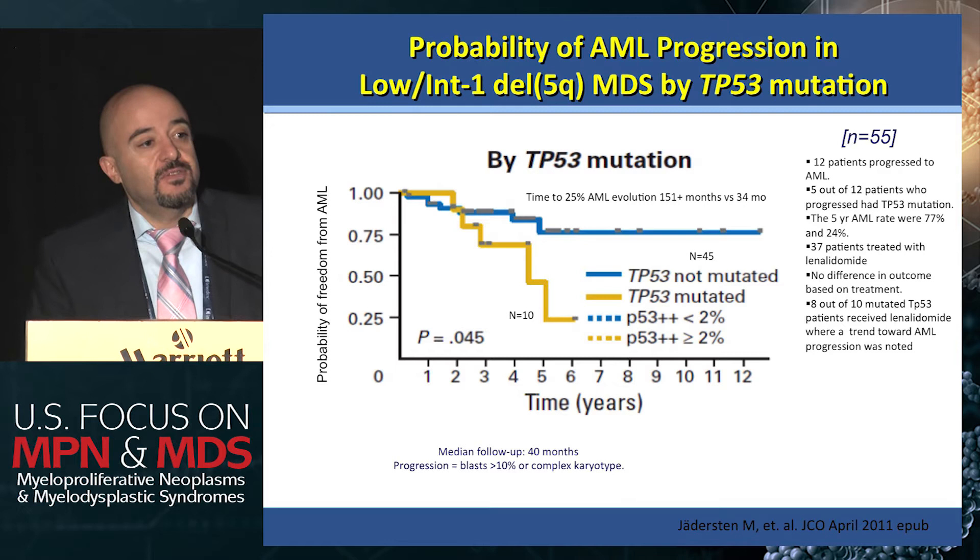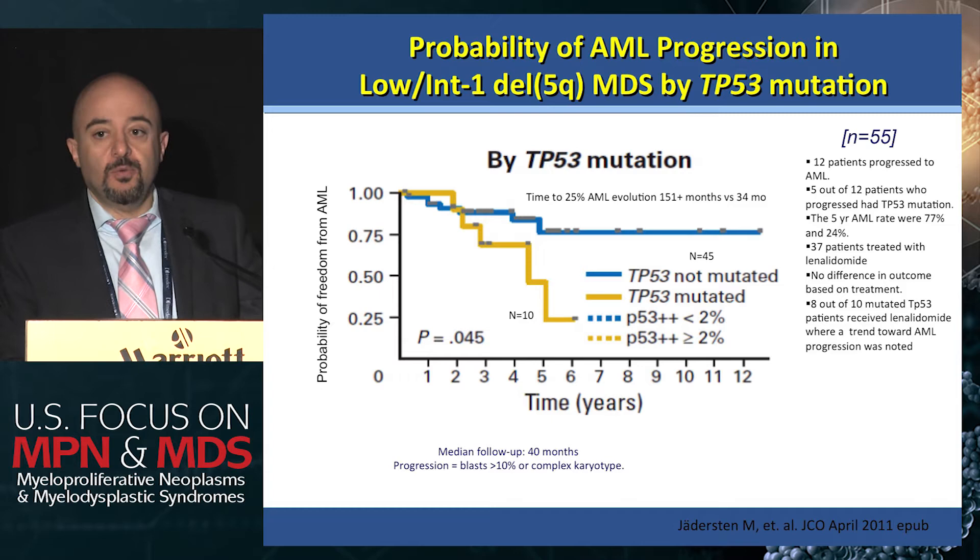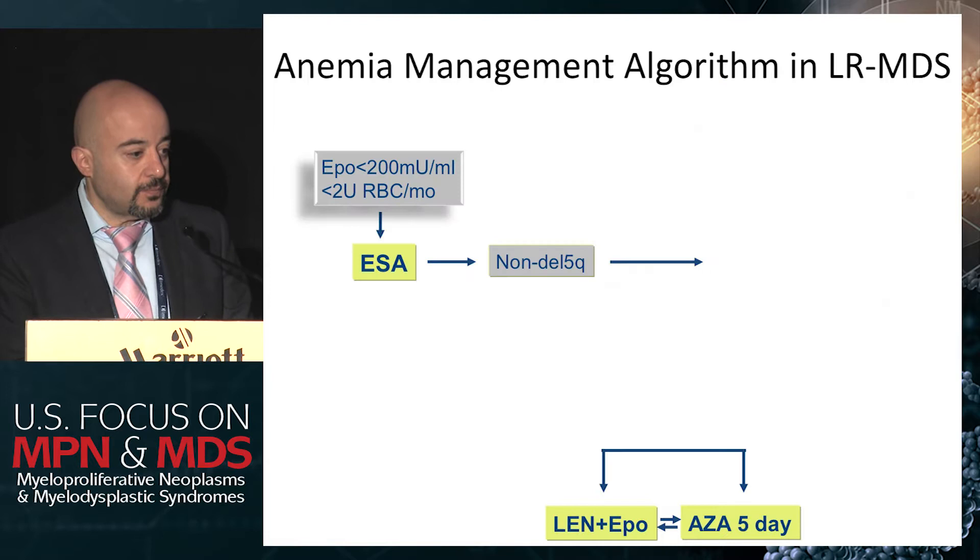Patients achieving transfusion independency and cytogenetic response with lenalidomide had less AML progression. None of the studies looked at survival as an endpoint, but analyses comparing untreated cohorts suggest that responders or treatment with lenalidomide may impact the natural history and improve survival in deletion 5Q patients. Unfortunately, the 10 to 20% of deletion 5Q patients that harbor TP53 mutation don't do as well — hematological responses occur with lenalidomide, but cytogenetic responses are less, and most patients that progress to AML are those with the TP53 mutation, even with isolated deletion 5Q.